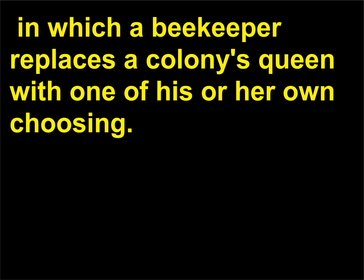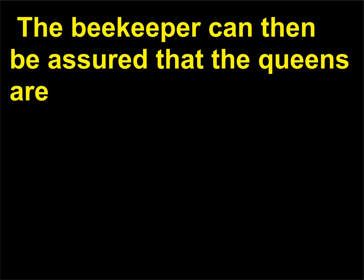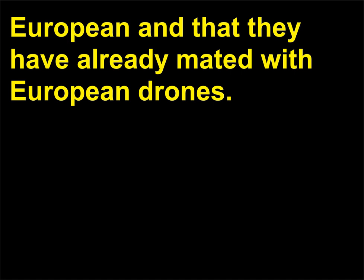The second method is frequent requeening, in which a beekeeper replaces a colony's queen with one of his or her own choosing. The beekeeper can then be assured that the queens are European and that they have already mated with European drones.